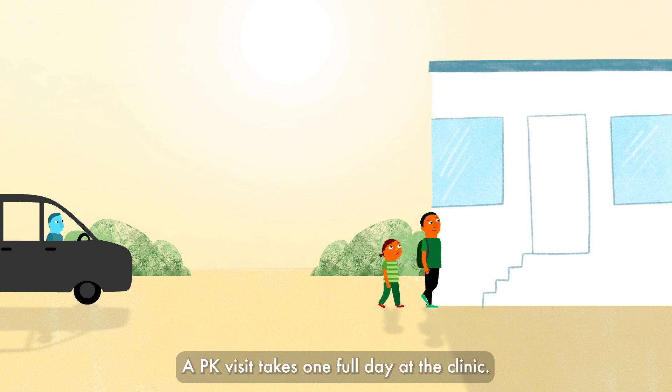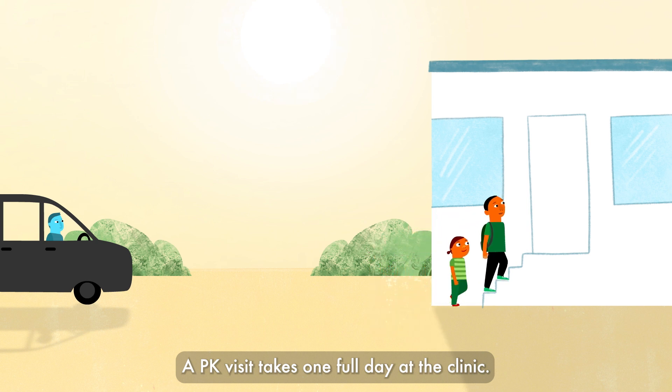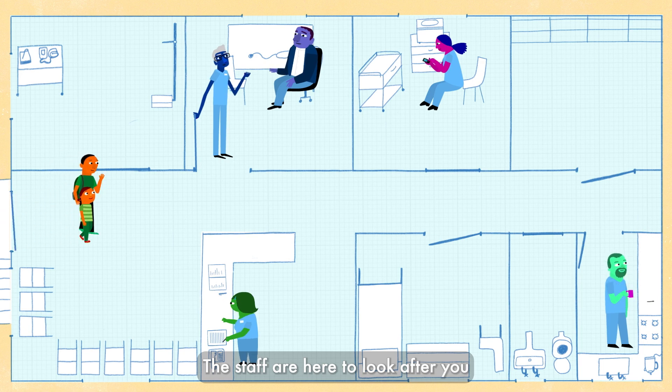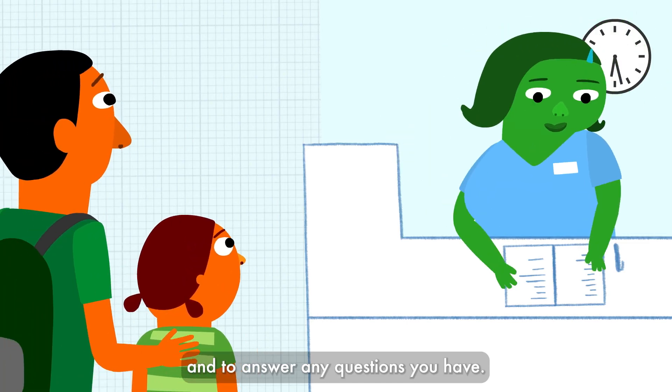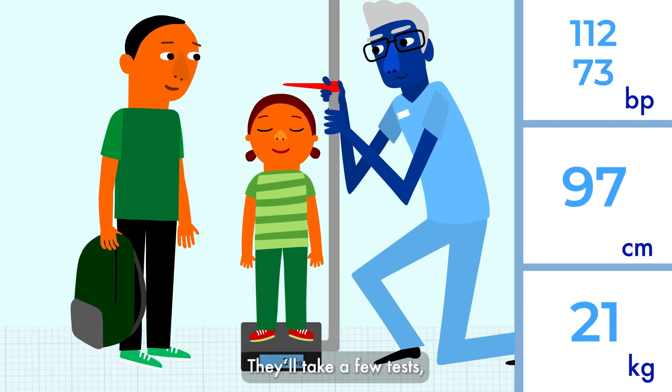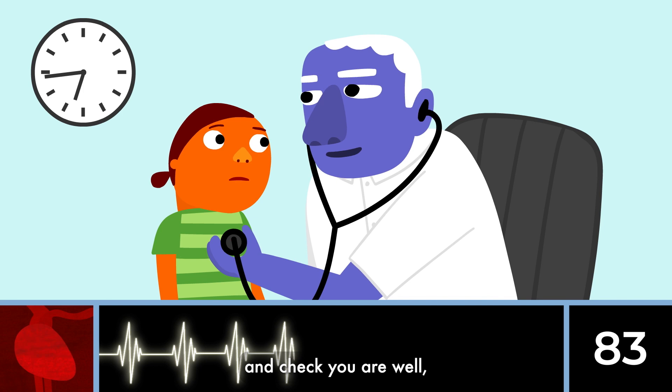A PK visit takes one full day at the clinic. The staff are here to look after you and to answer any questions you have. They'll take a few tests and check you are well.